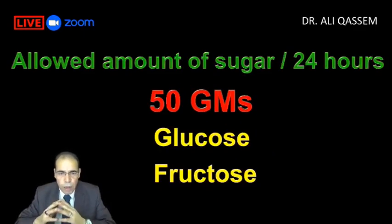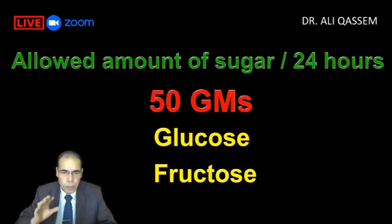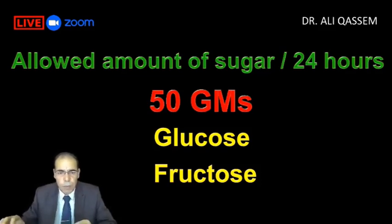The majority of health authorities say the allowed amount of sugar per person in 24 hours is 50 grams. I say please make it 30 grams to be safe — 30 grams per day, including glucose, fructose, sucrose, lactose, all intake we take per day.